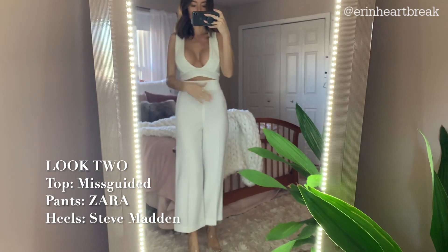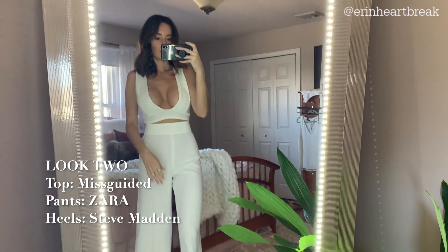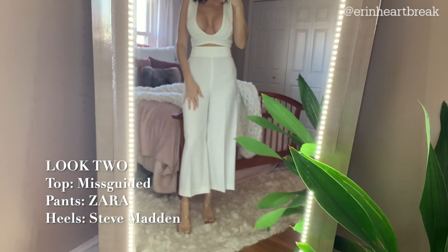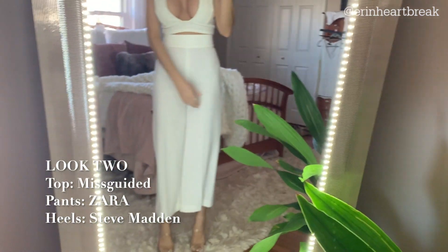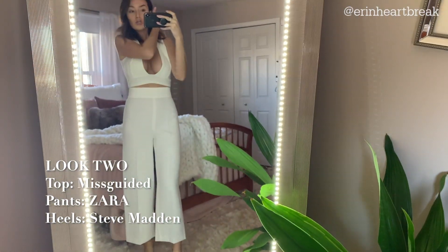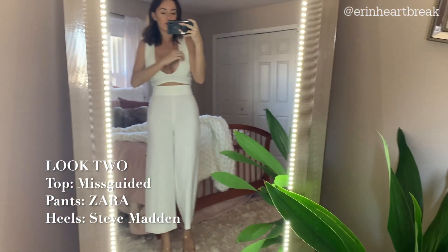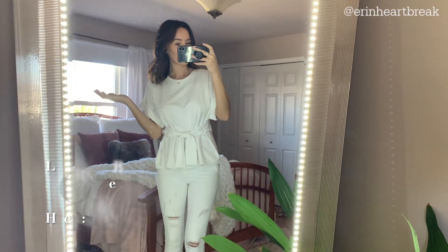Look two uses the same top but a different pair of pants. These pants go with it better because of the banded detail — it's just a different style. This cool-cut style is definitely not for everyone, but it's a great way to be a little more summery. I think this outfit would look so cute with a pair of bright strappy heels — a bright blue, red, or yellow — just something to really make it pop instead of keeping it all so clean.